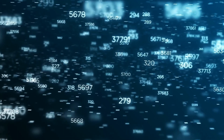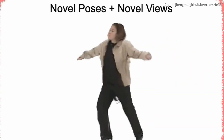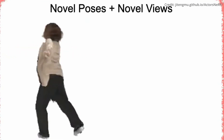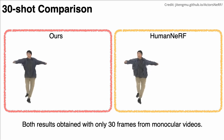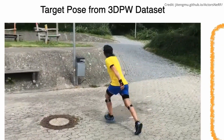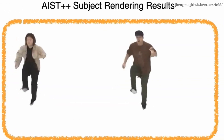However, the process can be computationally intensive and demands substantial training data. What's really special about ActorsNeRF is that it's an innovative representation method that emerges as a category-level human actor NeRF model, capable of generalizing to unseen actors with merely a few images — such as 30 frames from a monocular video. It synthesizes high-quality novel views of new actors in the AIST++ dataset with unseen poses, showcasing its remarkable capability.